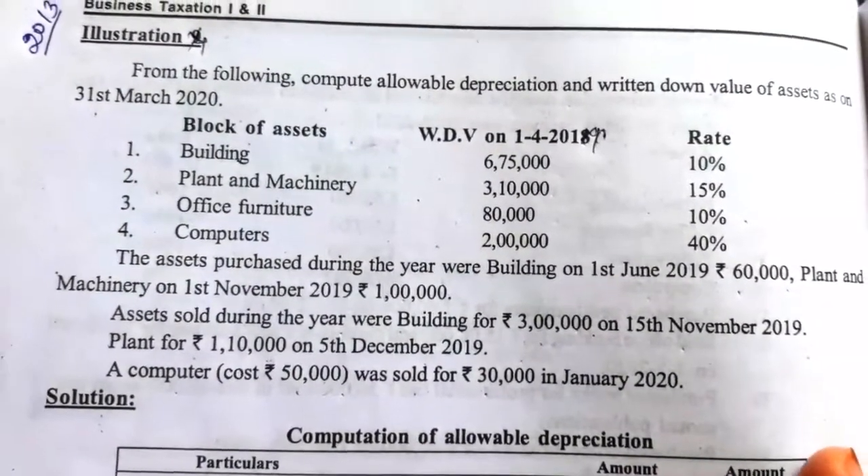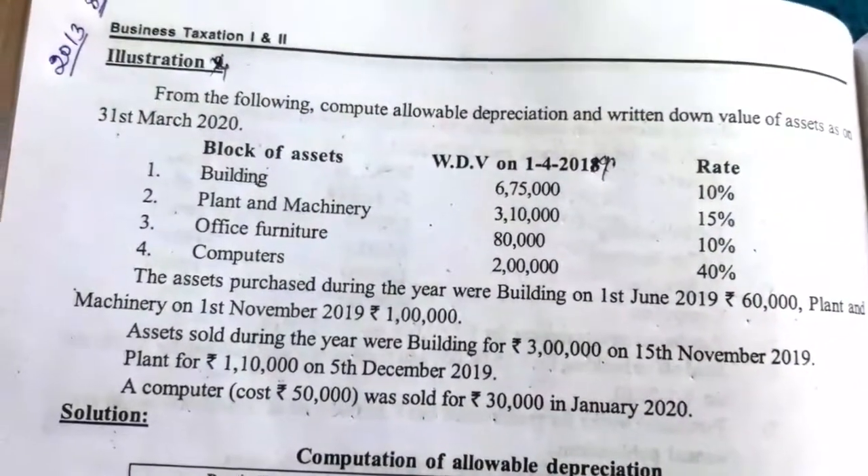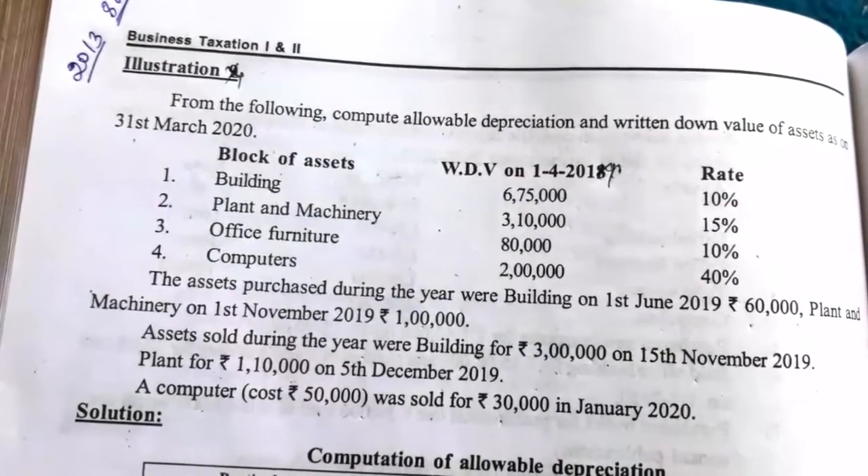With this information, we have to compute the allowable depreciation as well as written down value of the assets at the end of the previous year.